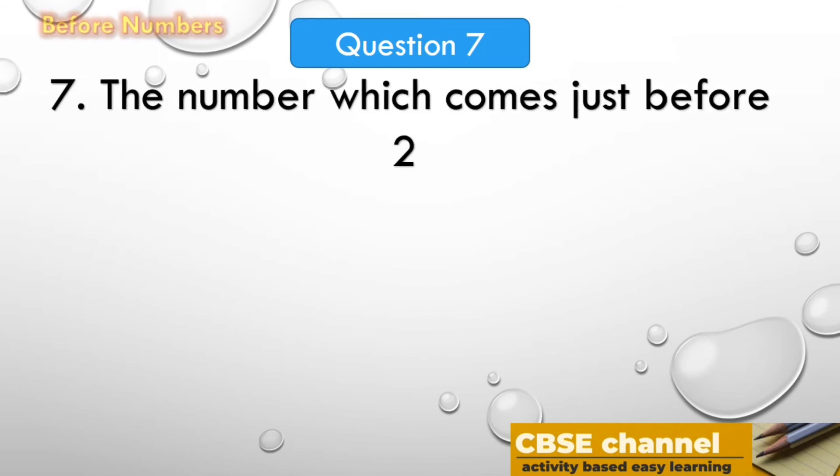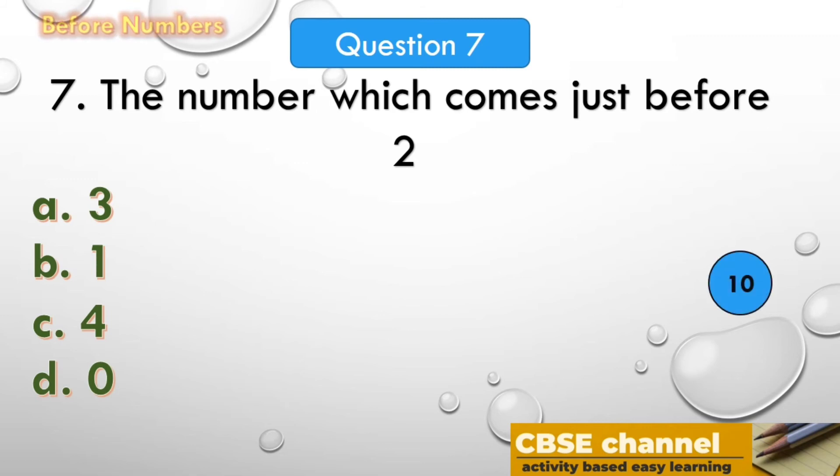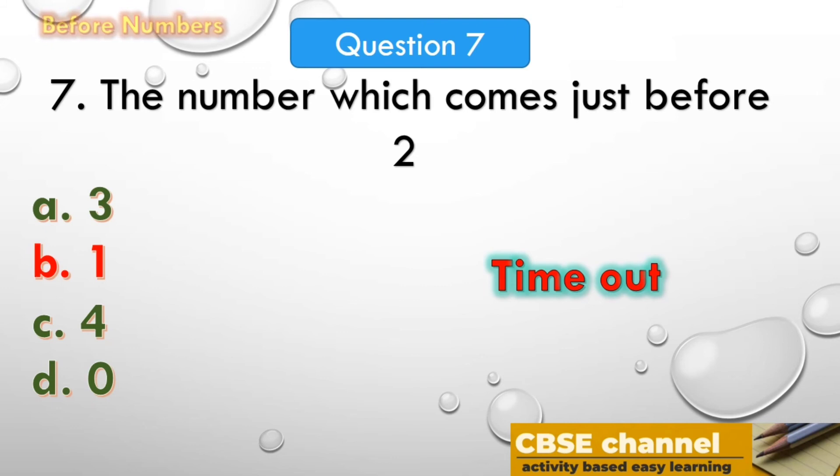The answer is 3. The number which comes just before 4 is 3. The next question: the number which comes just before 2. The options are: A. 3, B. 1, C. 4, D. 0. Your time starts now. Time out! The answer is 1. The number which comes just before 2 is 1.